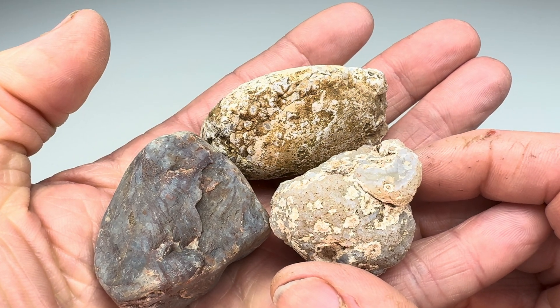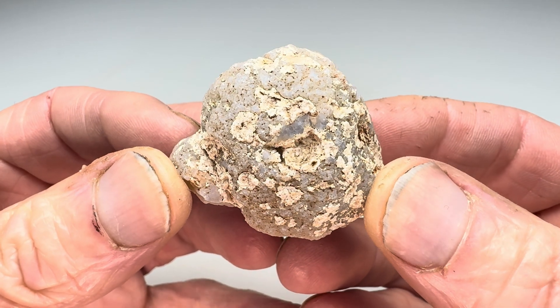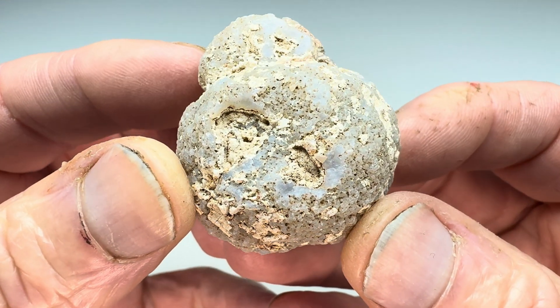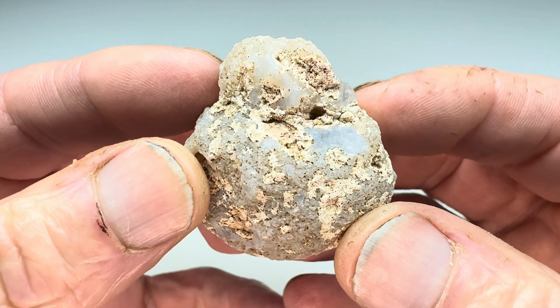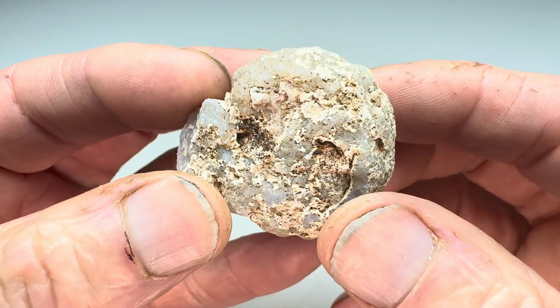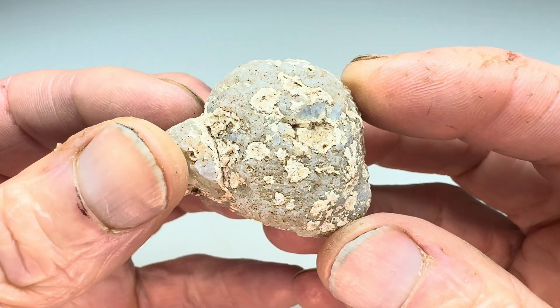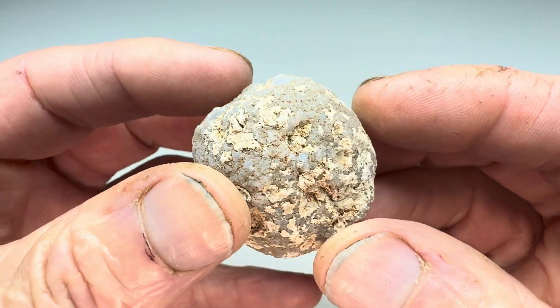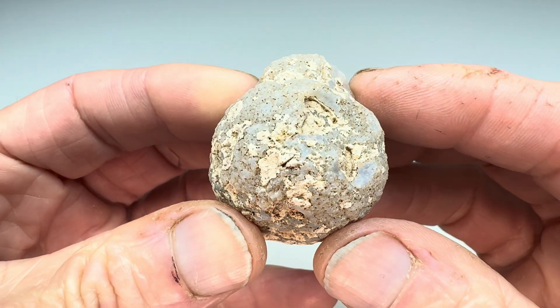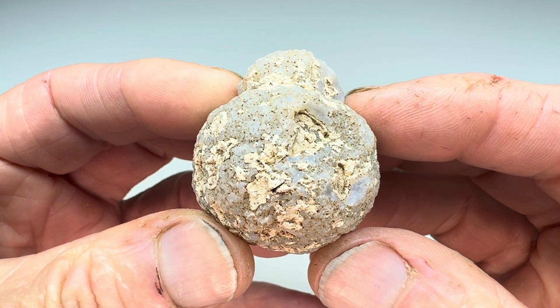Did we get some good ones this time? Our first rock will be this little — I'm going to call it an agate nodule. I'm pretty sure that's what it is. You can see it's chalcedony. Will it have anything on the inside? Maybe some banding? Maybe some color? I have no idea. I've been surprised before. We'll have to get it in the shop, cut it open, and find out.